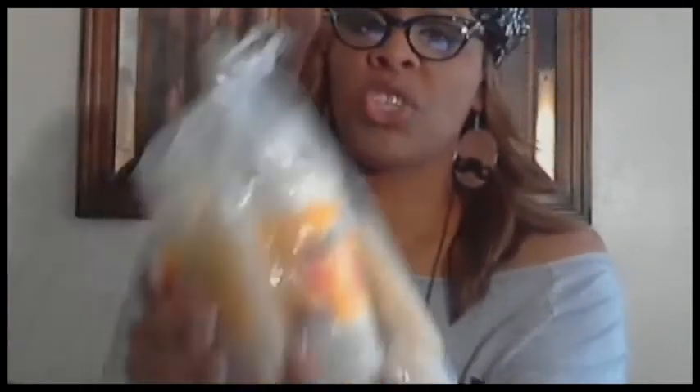I also got this apricot shade butter set from Avon. It comes with shower gel, splash, and lotion — two lotions and two shower gels. That's five big bottles for $9.99. I haven't smelled it yet because I wanted to keep it wrapped for the video.